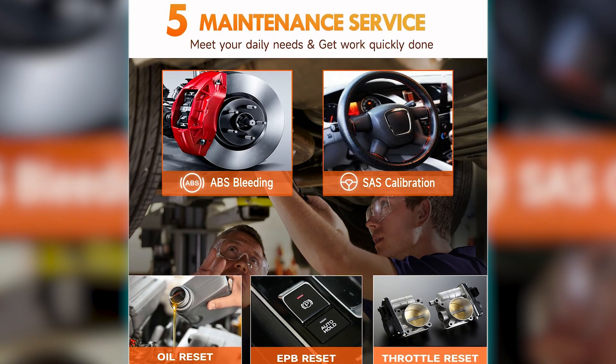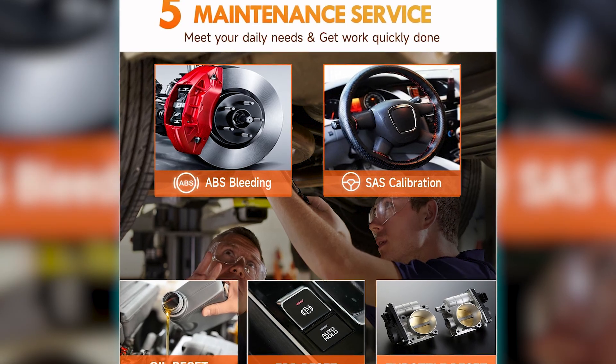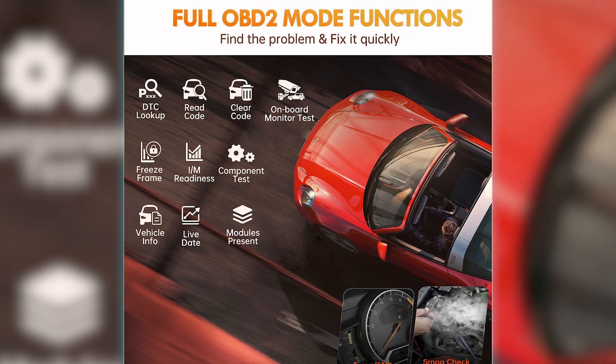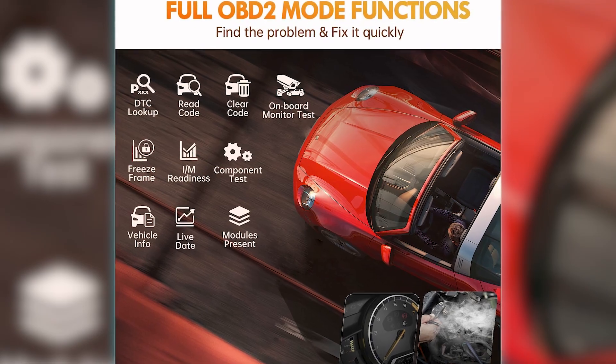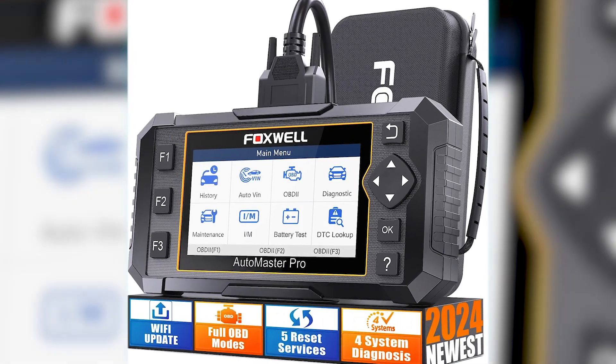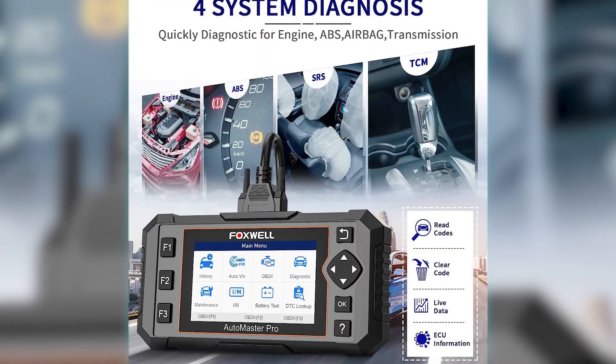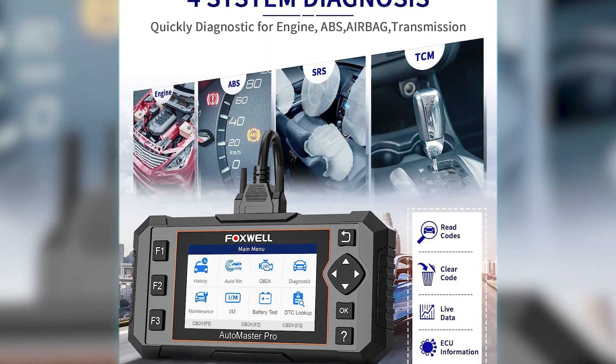In summary, the Foxwell NT614 Elite OBD-II scanner stands out as a leading OBD-II reader, combining advanced diagnostic features, extensive vehicle coverage, and user-friendly design. Its value for money and versatile functionality make it an excellent choice for those seeking a reliable and effective tool for comprehensive vehicle diagnostics.